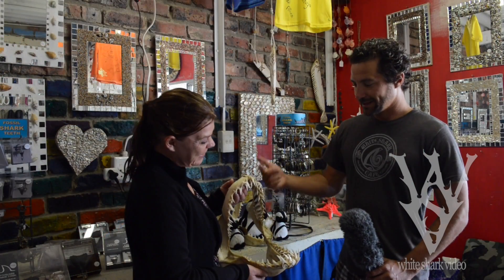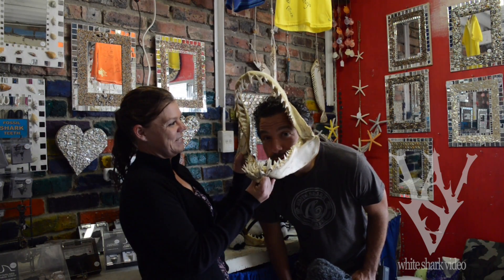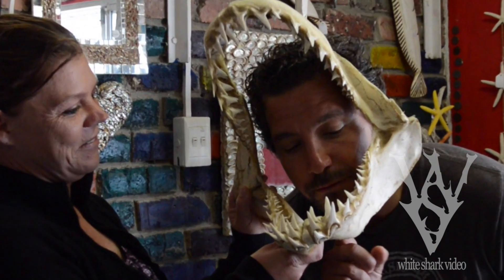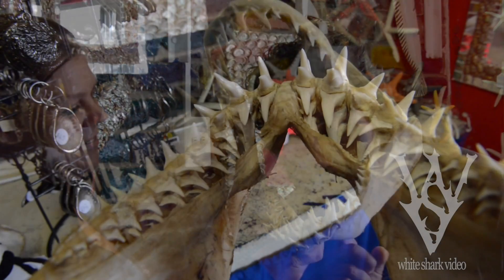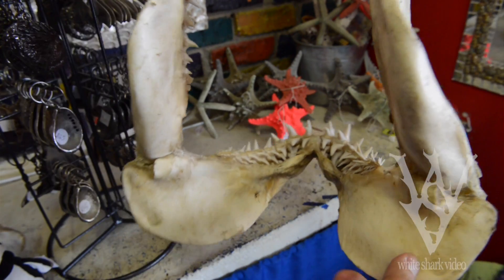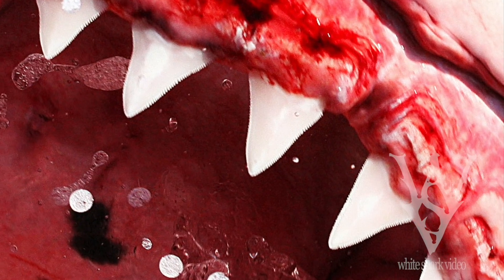The jaws of the mako shark, such as these on display in South Africa, hold very impressive teeth. As intimidating as they are, the long narrow shape seems to indicate that they are designed for catching fish, rather than ripping off chunks of flesh, such as the white shark's teeth.